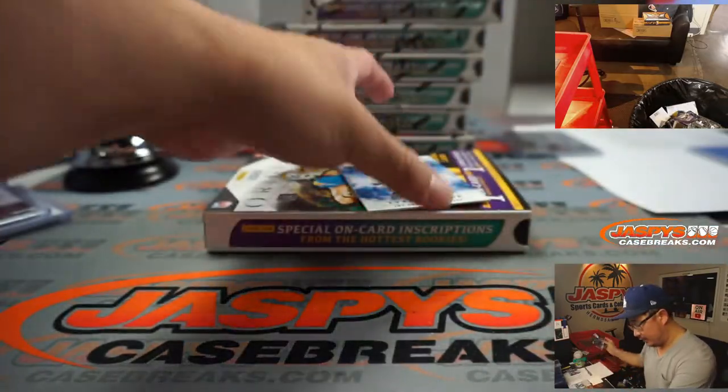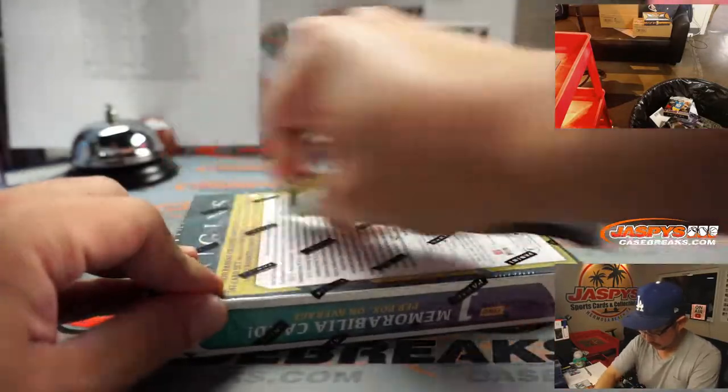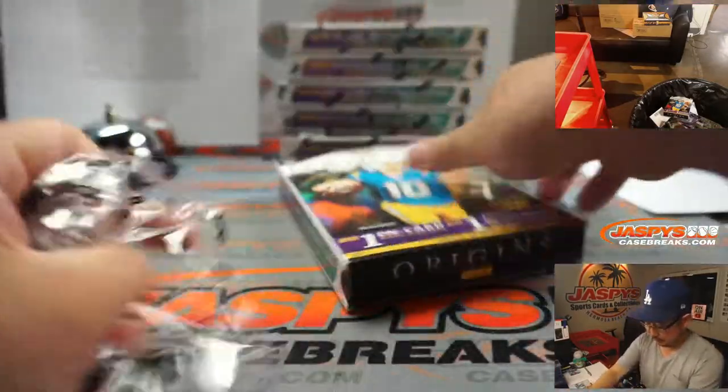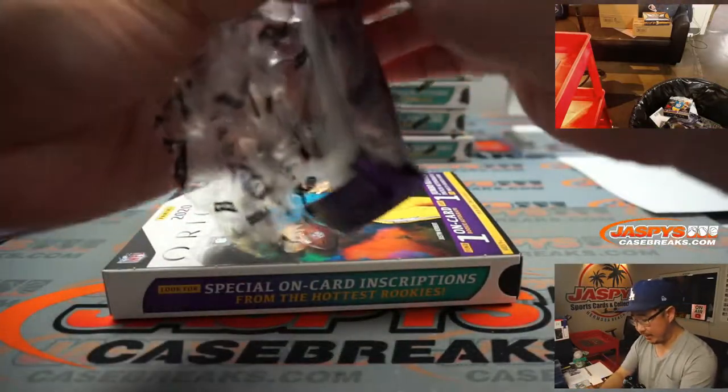There's Terod Taylor right here - Chargers. All right, next box. Good luck. Let's pick your team number 10.